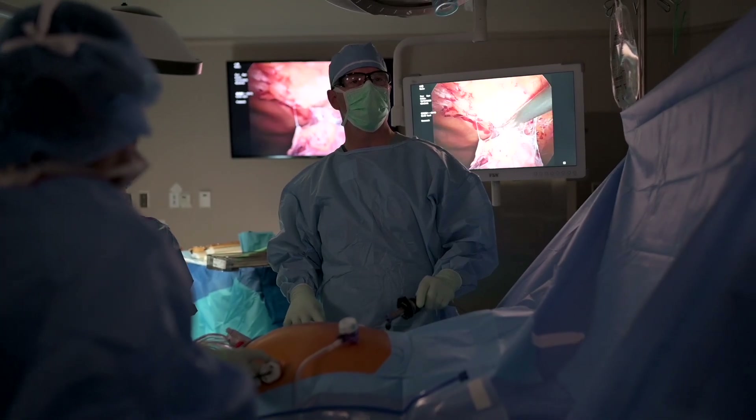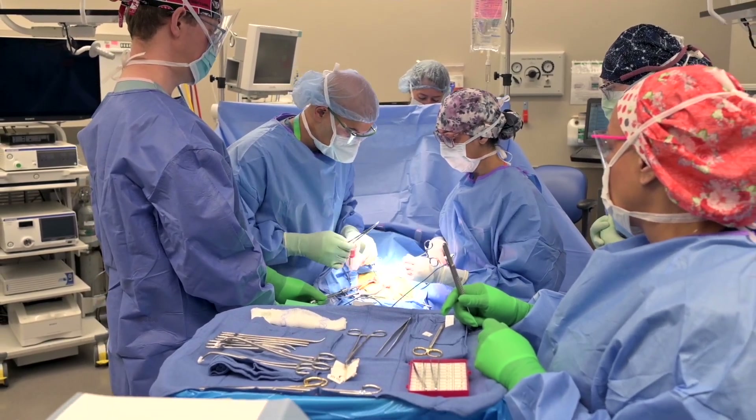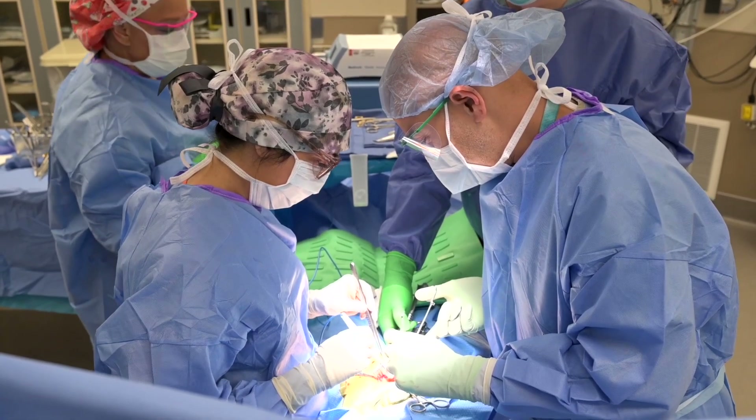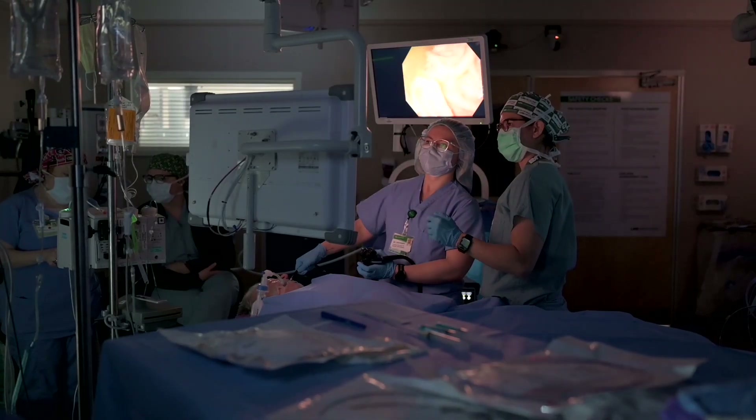One thing UAB does really well is the number of operating rooms and operative specialties we have here. We have three or four different areas with designated operating rooms, and they have state-of-the-art da Vinci robotic machines for minimally invasive surgeries. We have dedicated operating rooms for our pregnant patients in the Women Infant Center, and with all specialties being really close together, if any complications arose they are literally a phone call away from being there to assist in the operating room.